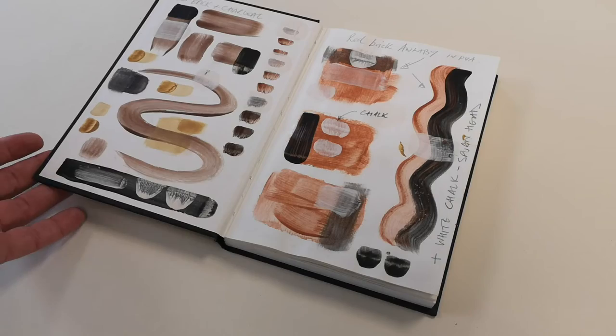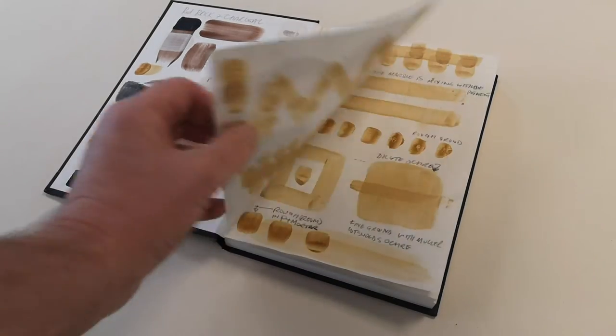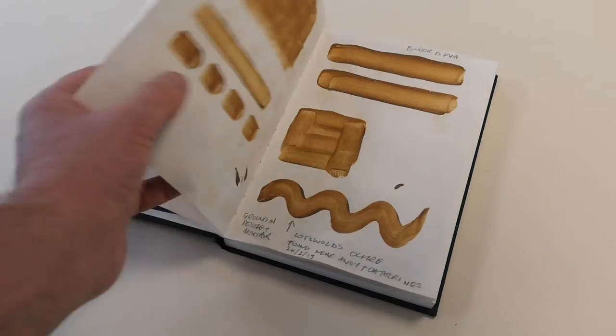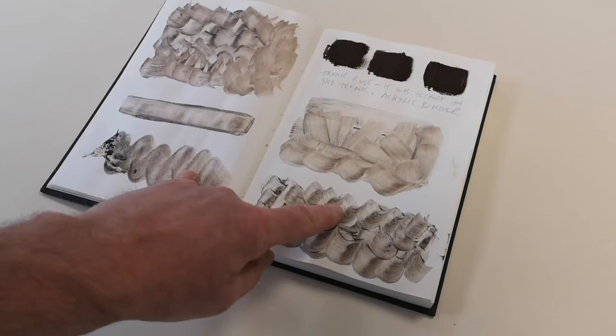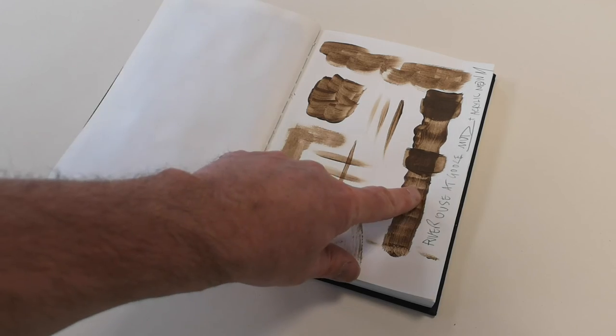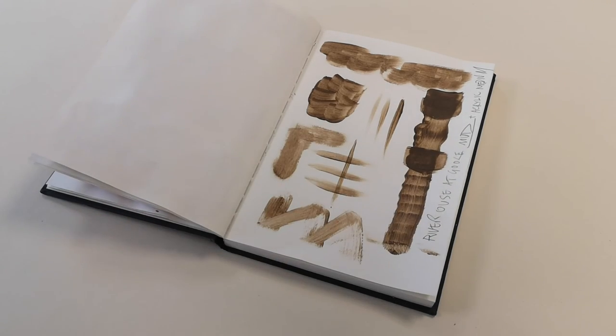Here is my sample book of colours. Look — ochres, darker ochres, brick, lovely brown rust. Look at the textures you can get, and the mud from the river. Wow. Try some yourself.